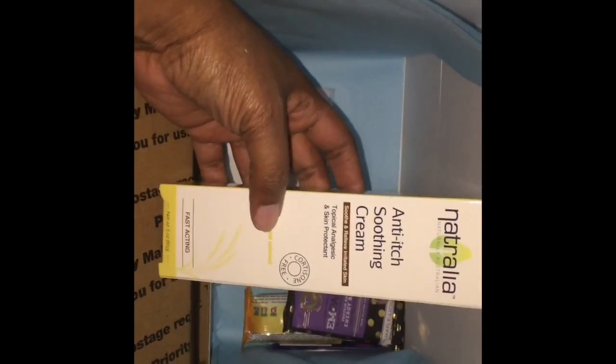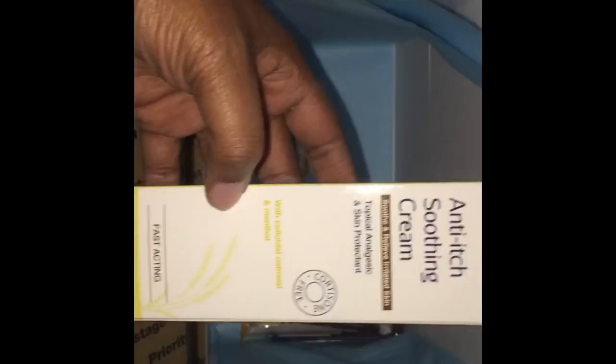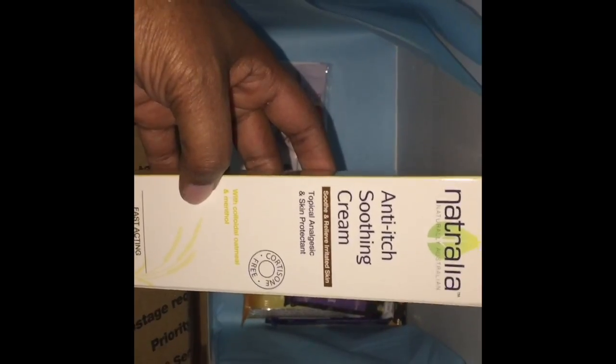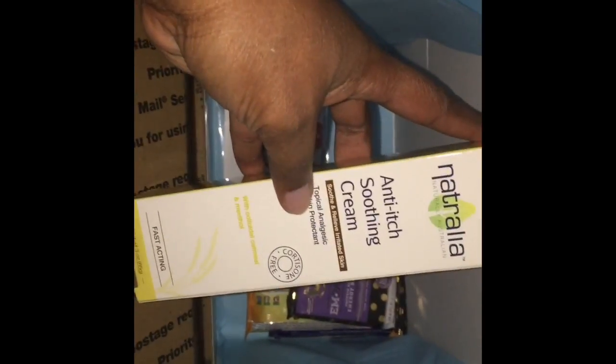Another thing is this anti-itch soothing cream to relieve irritated skin. Oh, this is perfect for winter weather. From Naturalia — I hope I pronounced that right. It says it helps with itching and irritated skin, and it's good for sensitive skin. And this looks like a full size product.